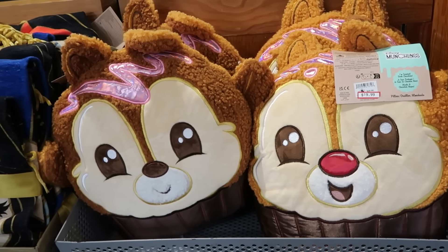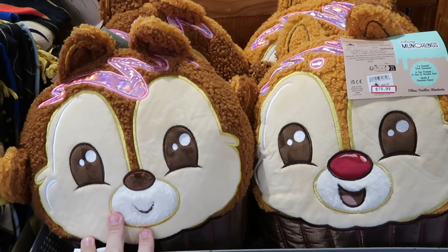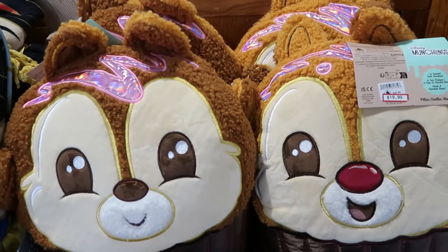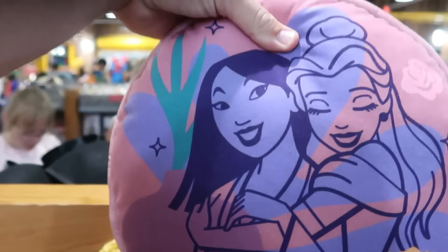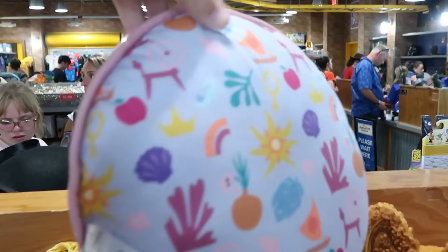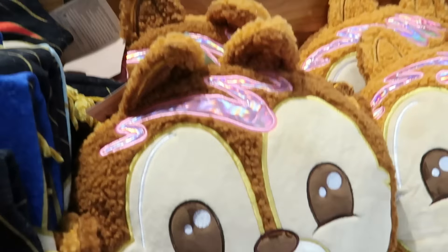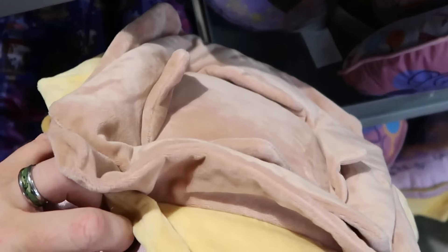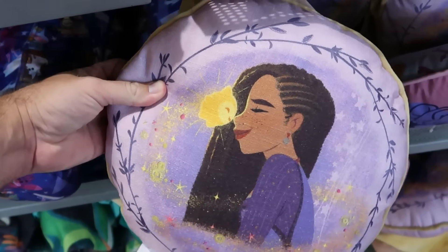There are pillows and different things right behind me. This is from the Disney Parks Munchling collection — a fun double-sided throw pillow with Chip on one side and Dale on the other, originally $40, now $20. There's also a new Disney Princess throw pillow with the princesses drawn on and a double design on the back for $12.99. And then there are Disney Wish throw pillows with Asha and the Wishing Star — the back side is super soft. Originally $45 in the theme parks, now only $7.79.